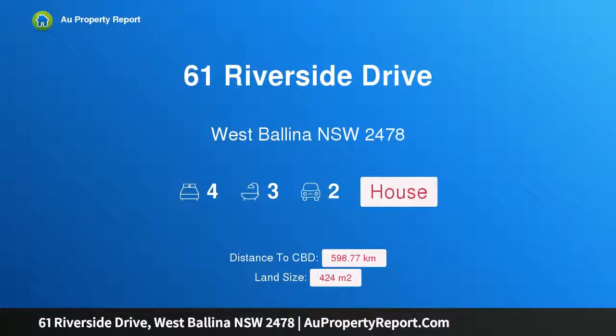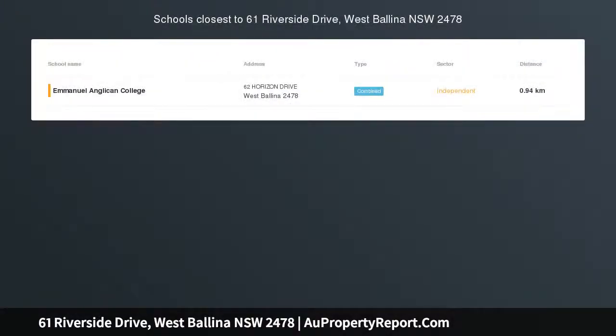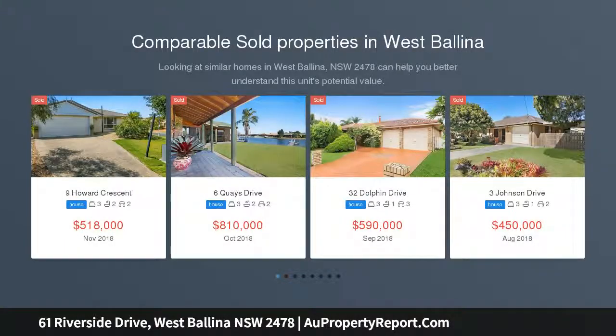Hi, I am glad to introduce Property 61 Riverside Drive, West Ballinan, NSW 2478. Spacious Family Home in Riverside Drive. Auction Location: On-site.